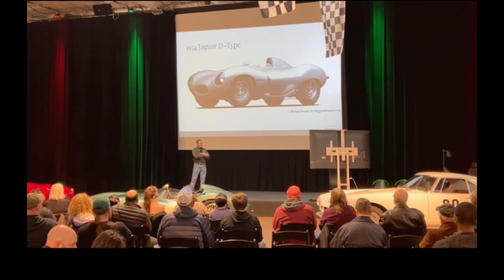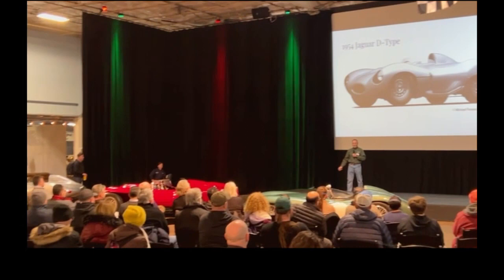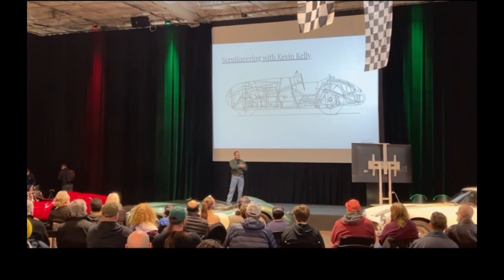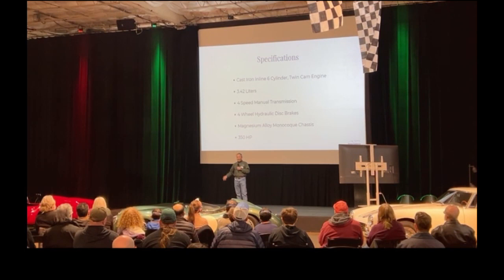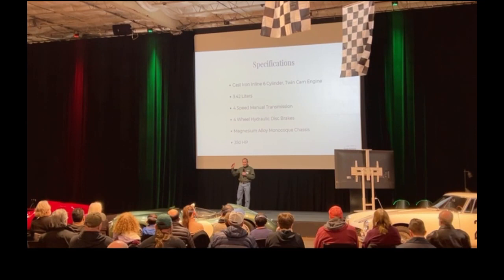We start with the D-Type right here — an exciting, wonderful car, a favorite of many of ours. It has a cast iron block, six-cylinder inline, twin cam, three and a half liters. However, after the 1955 Le Mans accident in which 80 people were killed, the organizers reduced displacement down to three liters and changed the rules.